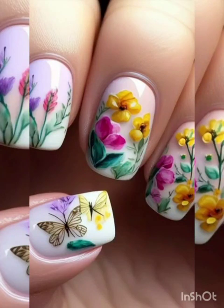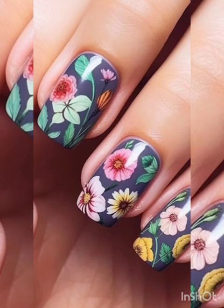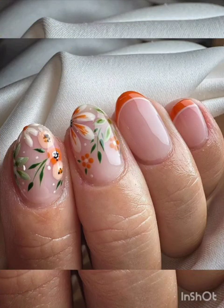Hi guys, welcome to my YouTube channel Glamour Gel Nail Studio. Today I will show flower nail art designs. For watching this video, please subscribe to my channel, like and share. Get ready to impress with the beauty of nature with our collections of stunning flower nail art designs.